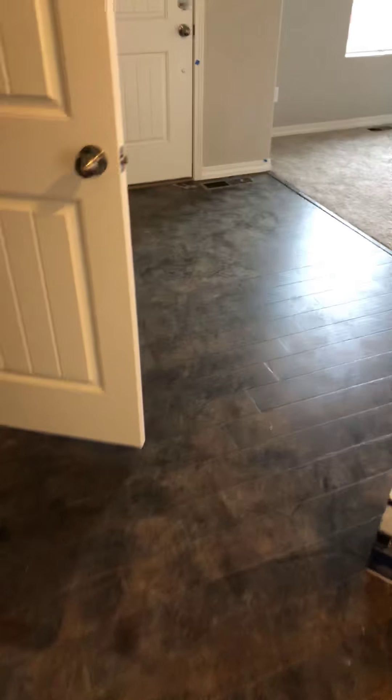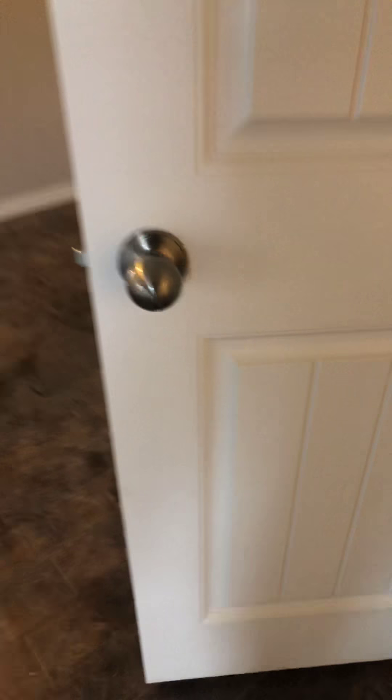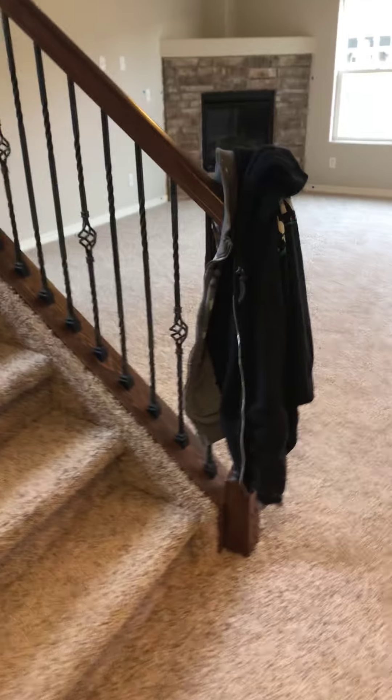I'm gonna do a final cleaning of course, but floors look good. You guys have carpet, tile's done in your half bath, your hardware's on. They've already got some blue tape spots where they're touching up some areas.